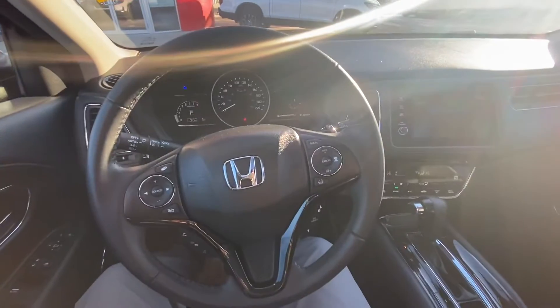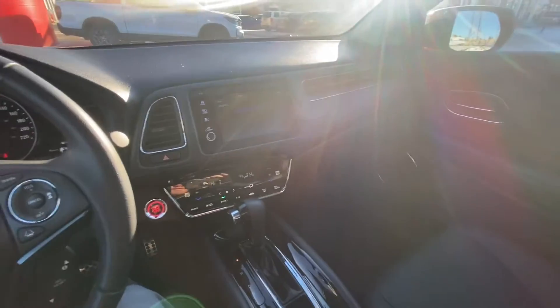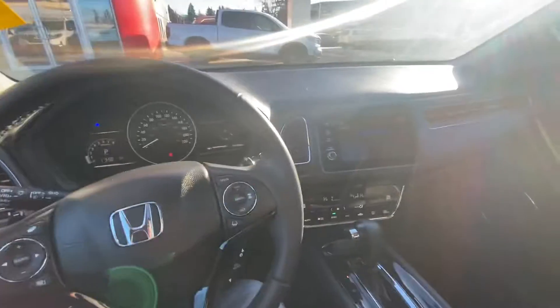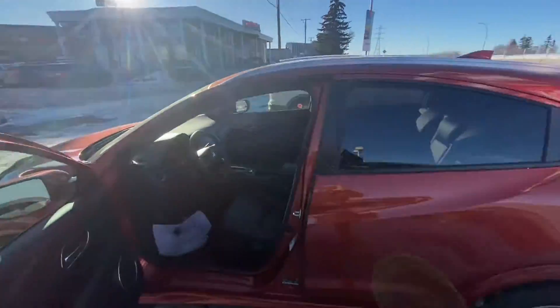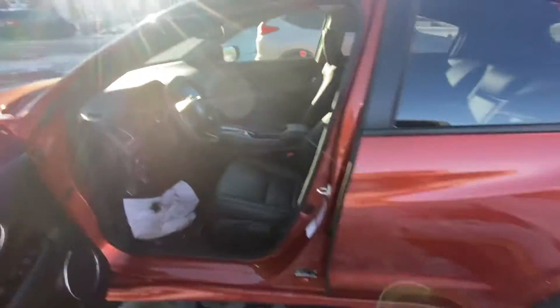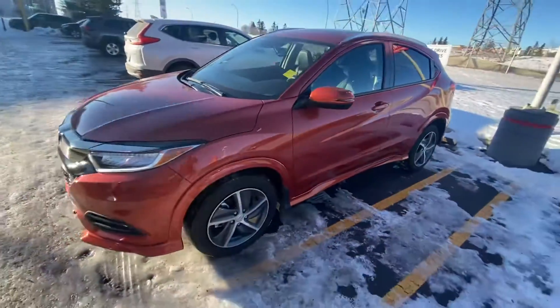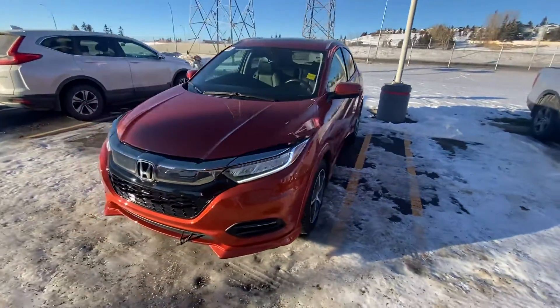Dave and family, welcome to your new 2019 HR-V EXL Navigation. Just want to give you a quick little tour before we proceed with anything. It's a beautiful sunny day here in Calgary. Awesome little unit. Really low mileage, 11,000 kilometers. HR-V known for reliability, great fuel mileage.